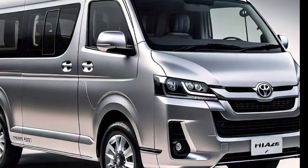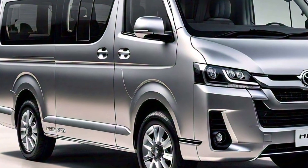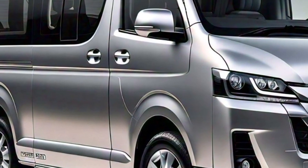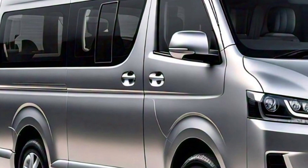Thanks for tuning into today's review. Let me know in the comments what you think of the new Toyota HiAce, and if you're ready to see it in action. Don't forget to like, subscribe, and hit that bell icon so you never miss another update on the latest cars and luxury vehicles.